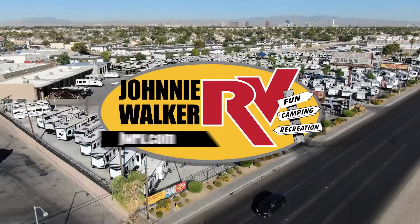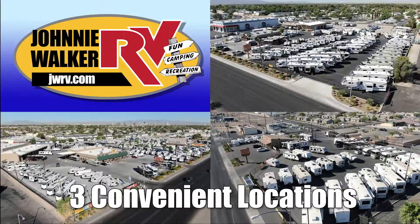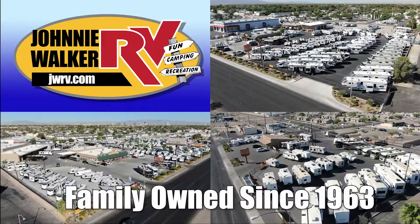Here's another great RV from Nevada's number one RV dealer, Johnny Walker RV — family owned since 1963.